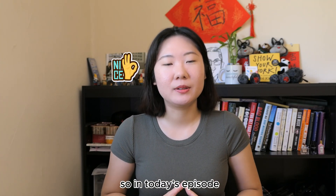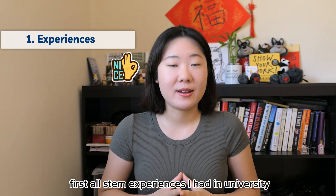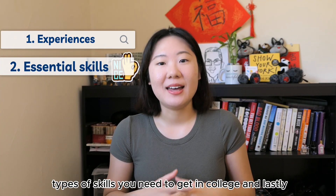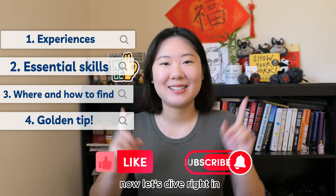In today's episode I'll be covering the following topics: first, all STEM experiences I had in university before my first job; second, types of skills you need to get in college; and lastly, where and how to look for your first job. Now let's dive right in.